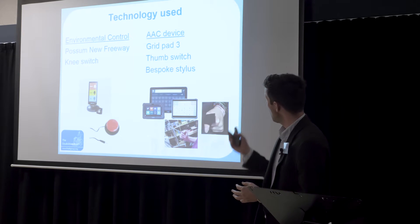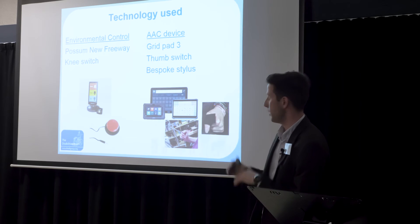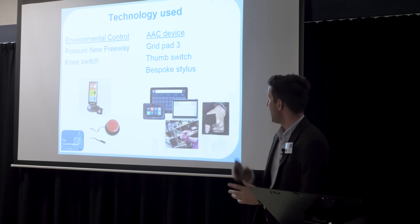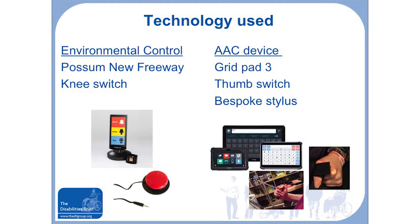Ultimately, he was provided with an environmental control called the Possum New Freeway, which enables him to switch on the television, put on his lamp, or turn on his fan if he's too warm, interacting with it using a knee switch. He also has an AAC device called the Grid Pad 3, which he uses with a thumb switch. He also has a bespoke stylus so he can tap the screen for particular programmes on the tablet.